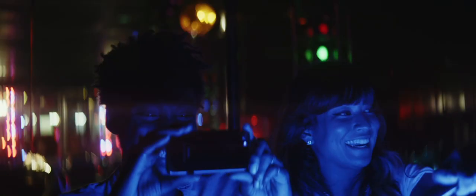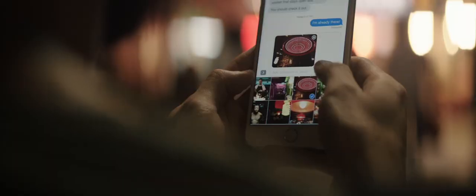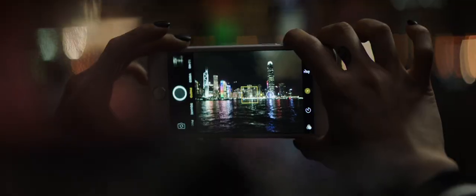iPhone 7 makes the things you do most even better. It's the best iPhone we've ever made.